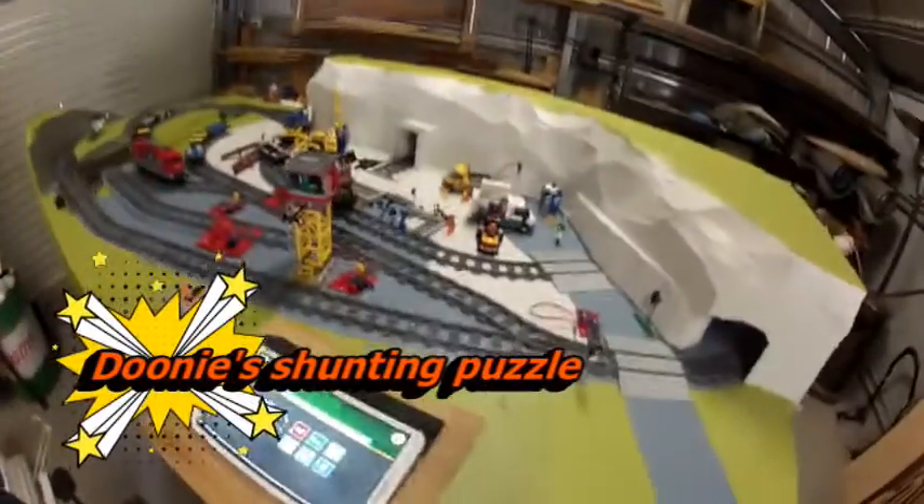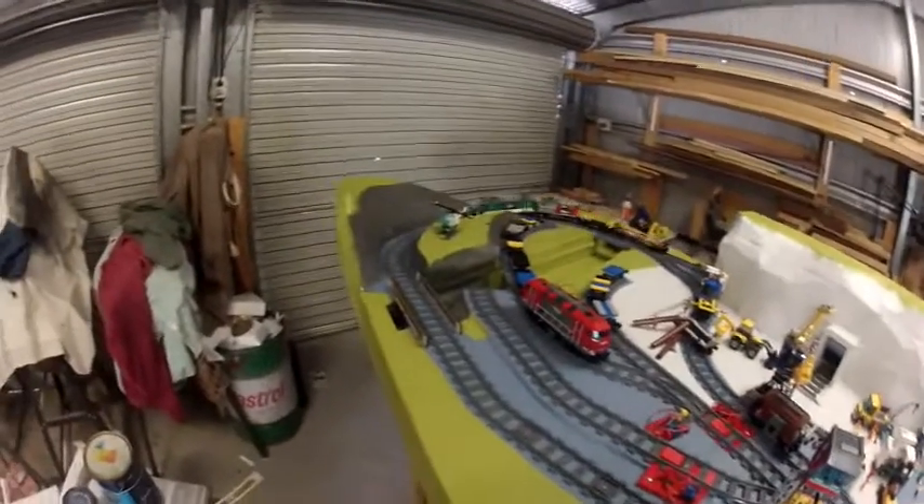Well, here we are guys. I told you I was going to build a train set, so basically this is it. It even has a train.